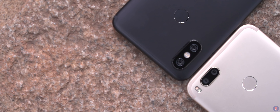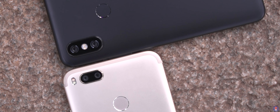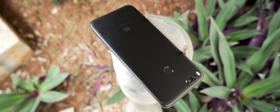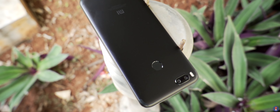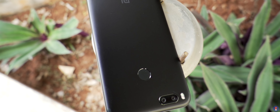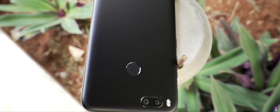The Mi A1 was famous for its good dual camera setup. The wide and telephoto combination was rarely seen at their price point and it also managed to implement it successfully. The A1 had two 12MP cameras — one with f2.2 aperture and 1.25 micron pixel size, and a secondary telephoto lens with f2.6 aperture, 2x optical zoom, and 1 micron pixel size.